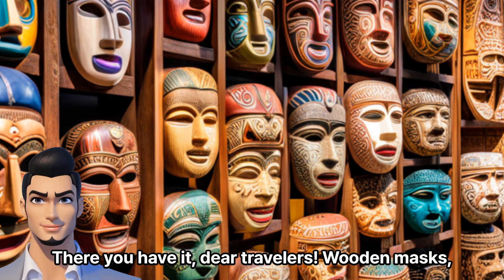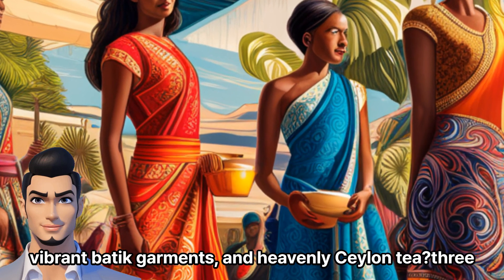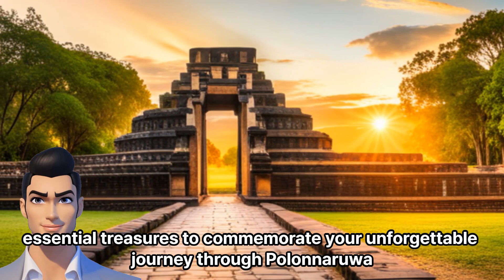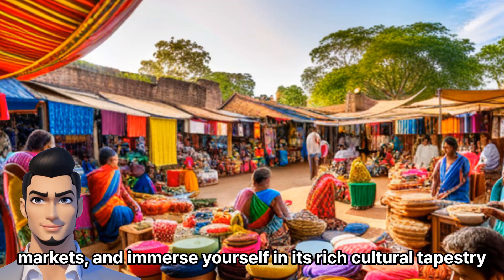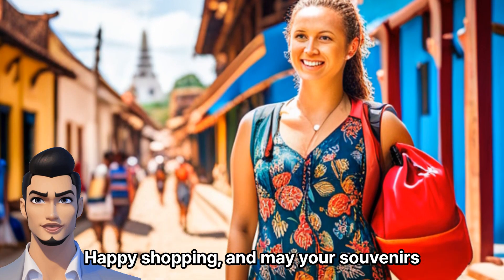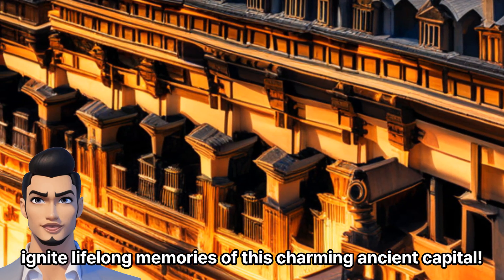There you have it, dear travelers: wooden masks, vibrant batik garments, and heavenly Ceylon tea — three essential treasures to commemorate your unforgettable journey through Polonarua. So go for it, explore the city's vibrant markets, and immerse yourself in its rich cultural tapestry. Happy shopping, and may your souvenirs ignite lifelong memories of this charming ancient capital. Thank you.